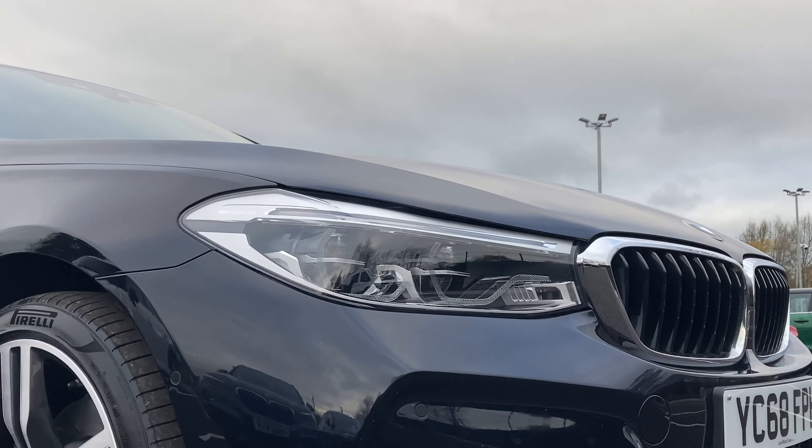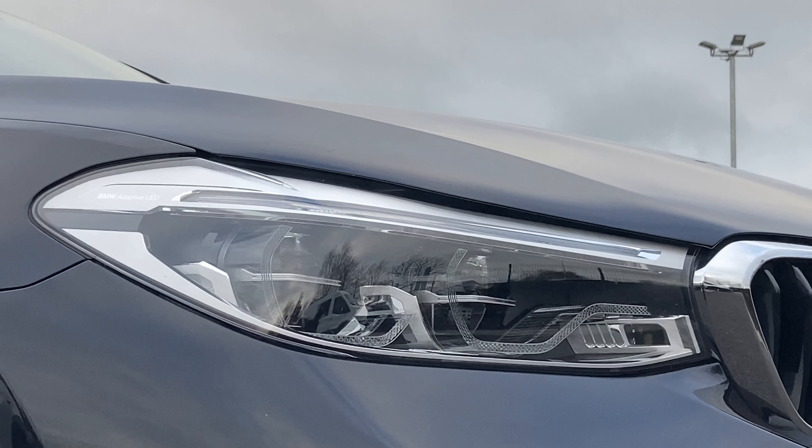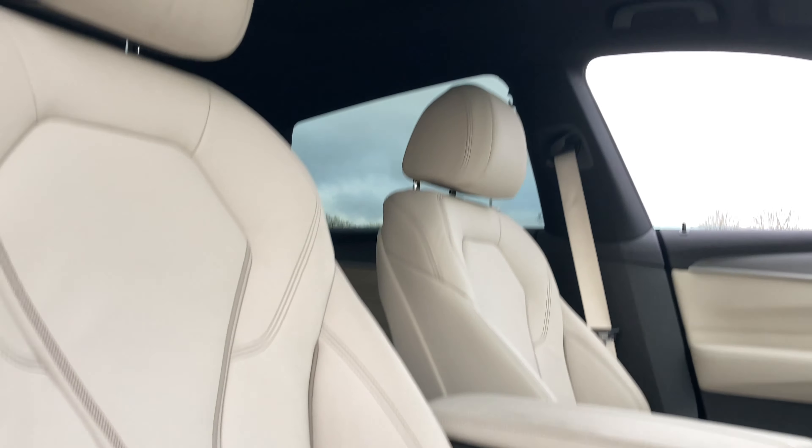Sleek, suave and truly special with an unbeatable specification, this carbon black 6 Series with sunroof is the picture of a perfect and adaptable BMW M Sport Hatchback.